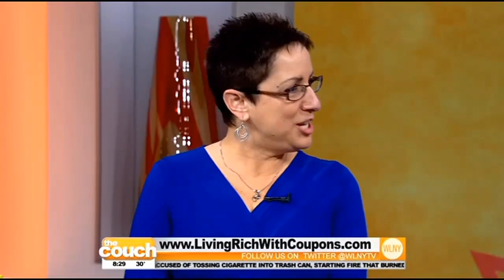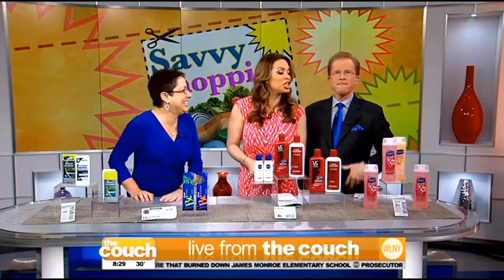We'll link to the website at wlnytv.com slash the couch. Cindy Livesey, thank you so much for all the great information! And now I smell better — like a cherry blossom!